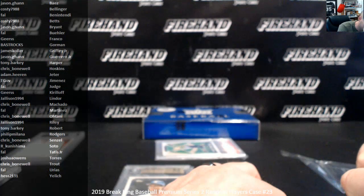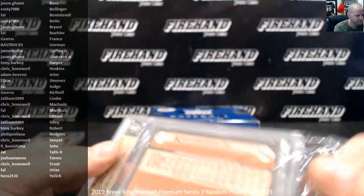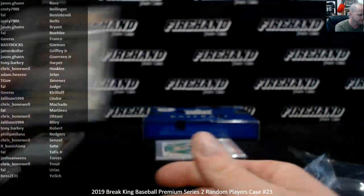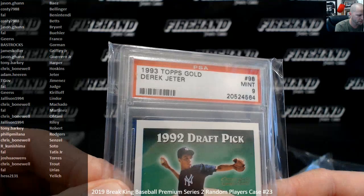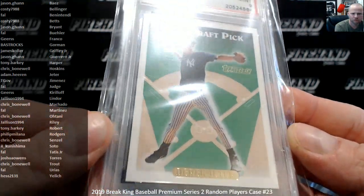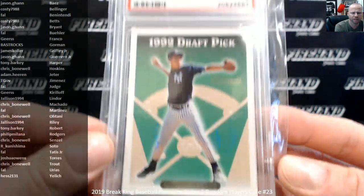And here's our case hit coming next. The gold is going to be premium — it's only a 9. Derek Jeter 1993 Topps Gold in a PSA Mint 9. Jeter going to Adam Heron, congrats.